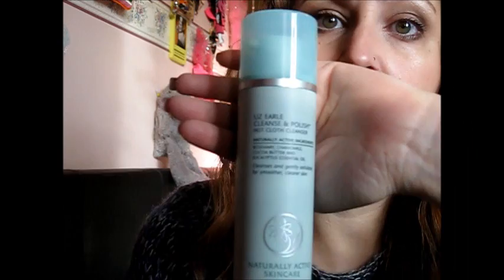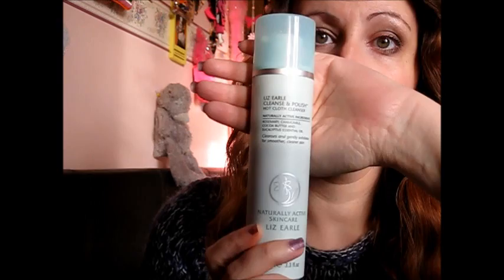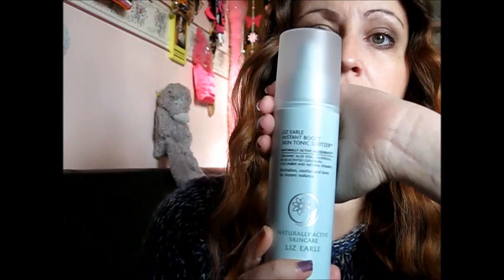The first thing, like in all my favourites, is my Liz Earl Cleanse and Polish Hot Cloth Cleanser. That's Liz Earl Cleanse and Polish. And then the Liz Earl Instant Boost Skin Tonic. And then the Liz Earl Skin Repair Moisturiser, the dry and sensitive one.